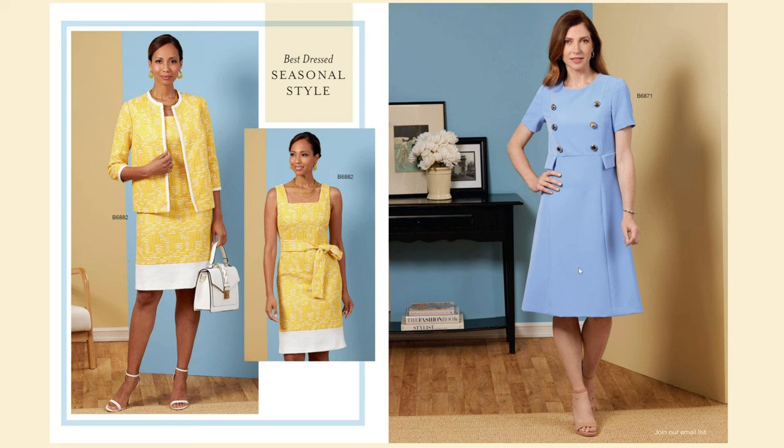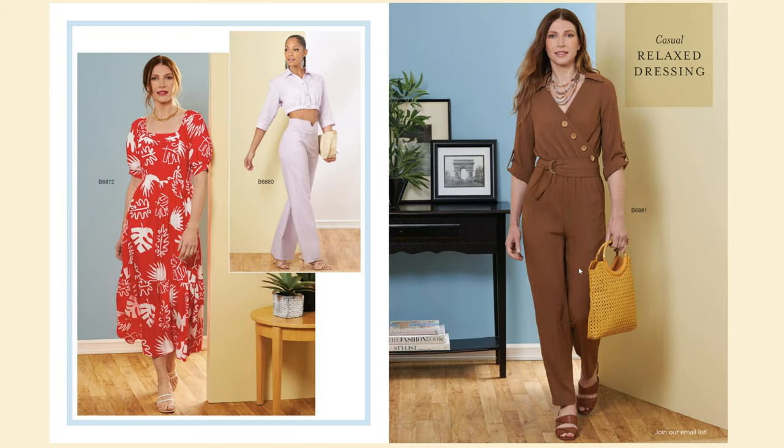B6871 is a cute dress — I like the style lines on it but I'm not sure about those pocket flaps; I would probably leave those off. It's a very fitted style dress with princess style lines. Then we have B6872, a very spring style dress, and B6880, a two-piece set with high-waisted pants. I absolutely love this waistband.